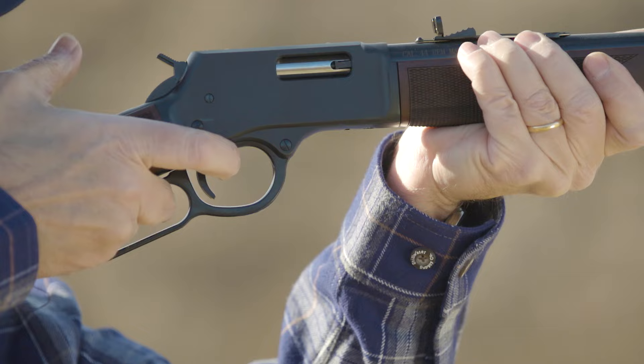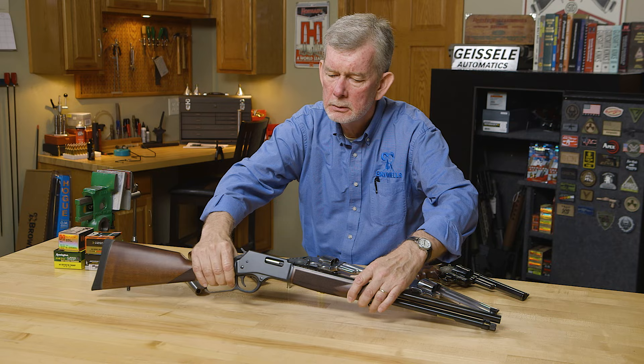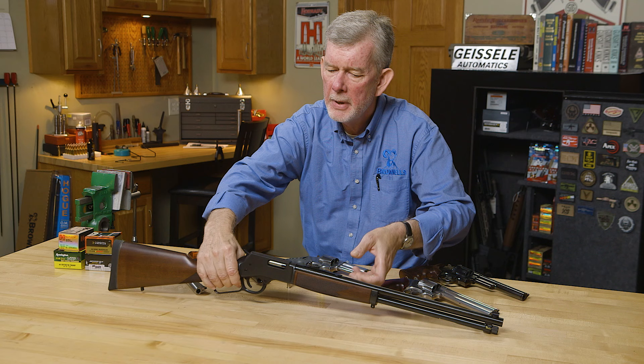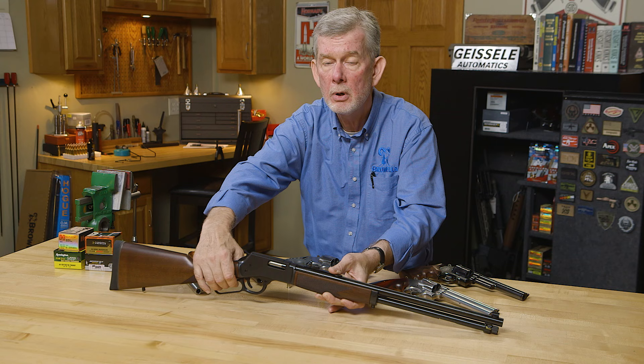Another aspect of the .44 Magnum is that it's a fantastic rifle round. This .44 Magnum Henry here will shoot .44 Magnums and .44 Specials. Henry's not the only one in the game though — Winchester has made guns for this in their Model 94 platform, and the Model 92 Winchester is currently available in .44 Magnum as well.